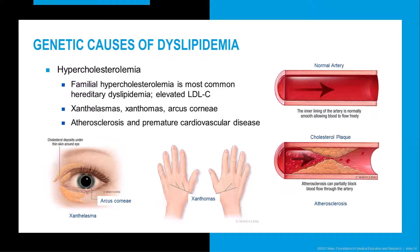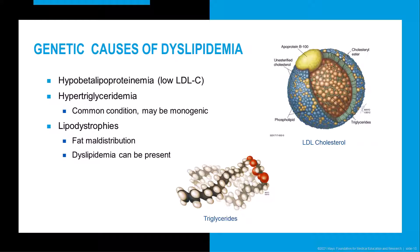Hypercholesterolemia, characterized by elevated cholesterol levels in the blood, can be inherited or acquired. Our hypercholesterolemia gene panel assesses for monogenic causes. Autosomal dominant familial hypercholesterolemia is the most common inherited hypercholesterolemia condition, characterized by elevated LDL-C leading to increased risk of premature atherosclerosis and cardiovascular disease. Xanthelasmas, xanthomas, and arcus cornea can also be observed. Another group of hereditary dyslipidemias is characterized by hypo-beta lipoproteinemia, or low LDL-C, including familial hypo-beta lipoproteinemia, abeta lipoproteinemia, chylomicron retention disease, loss-of-function variants in PCSK9, and familial combined hypolipidemia.